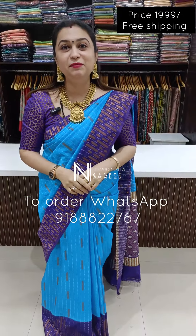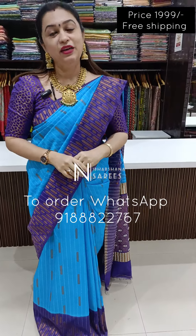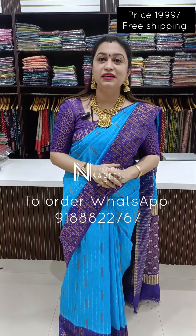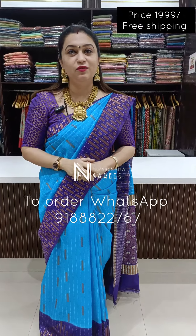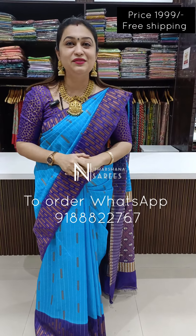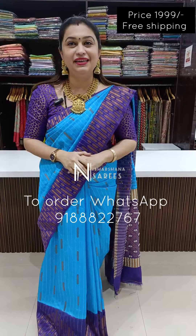If you look at all of the colors, there are multiple pieces available. If you want any color, you can see the number on the screen and place your order. Thanks for watching this video, this is Lakshmi signing off — bye bye, take care.